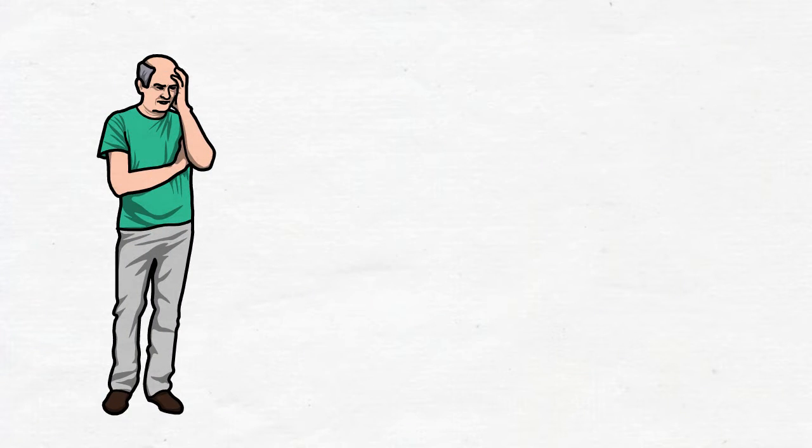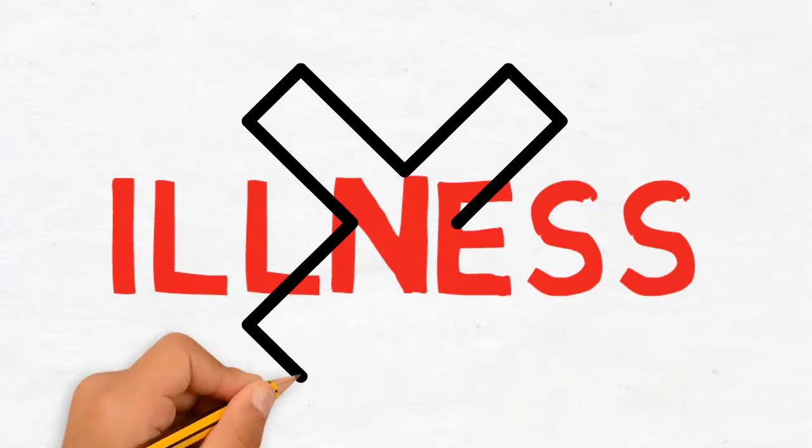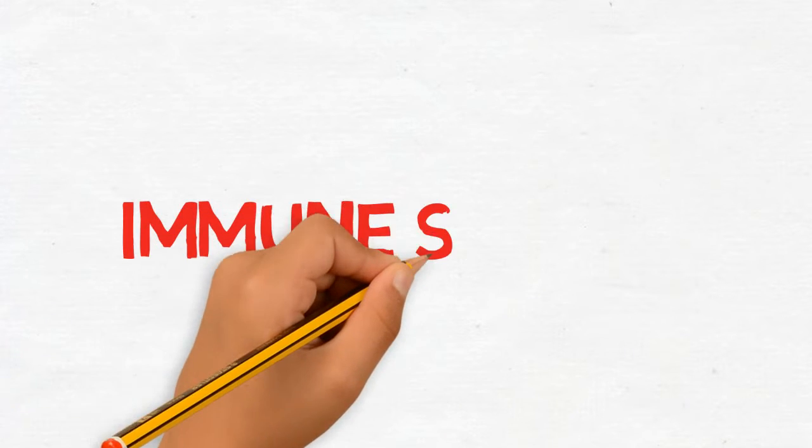Sometimes people get sick due to illness, but because our body has an immune system, we can recover from it. In this video, I will show you how does the immune system work.